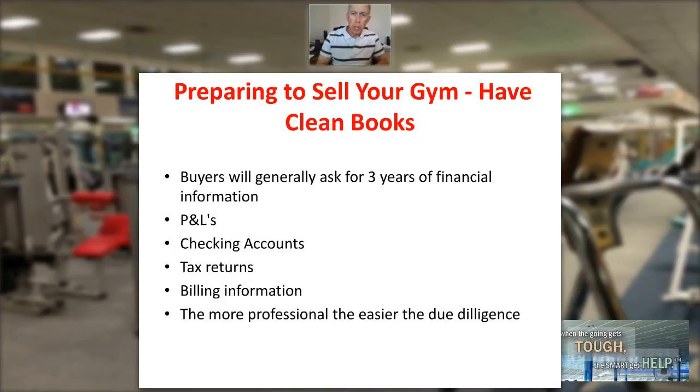The easier that due diligence is, the better chance you have of making a sale. If you need some assistance with this, you can call me direct at 800-929-2898 or email me at jthomas@fmconsulting.net. Be sure to hit the subscribe button below for future information. My name is Jim Thomas and this has been the Fitness Management Update.